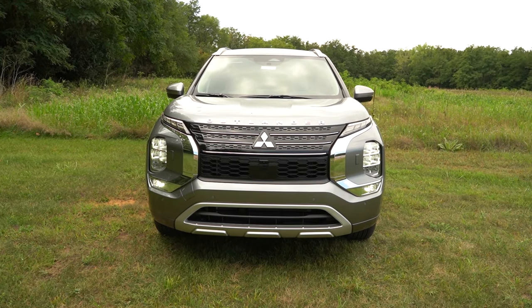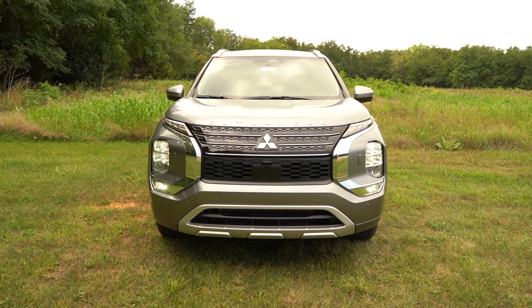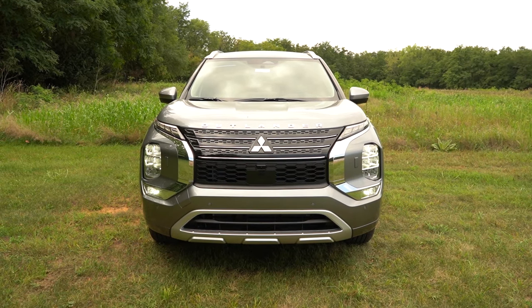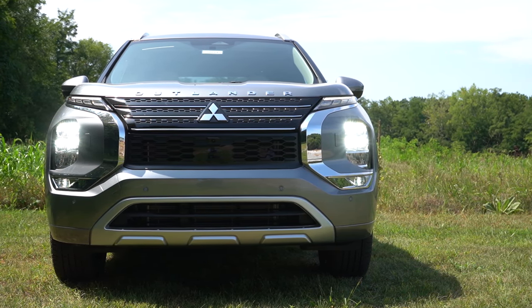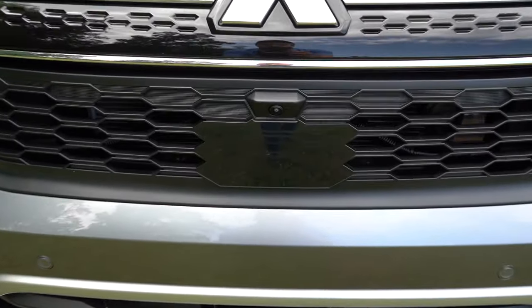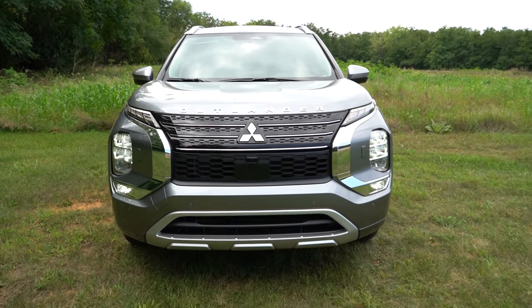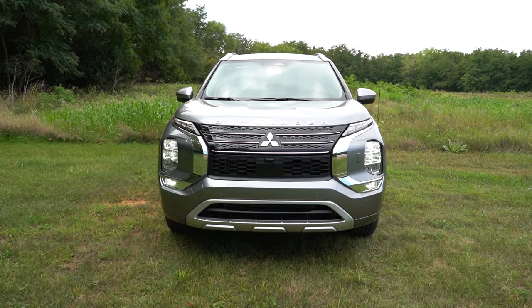LED fog lights are available for the SE trim level and up. You also get chrome accenting surrounding the headlight bezels, aluminum trim accenting on the bottom of the front bumper, and just underneath the Mitsubishi logo you'll find the adaptive cruise control sensor built into the front grille. This is a very good-looking front end. Let's now check out the side.